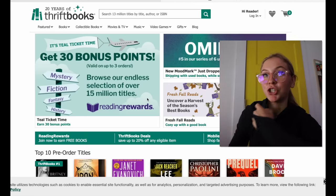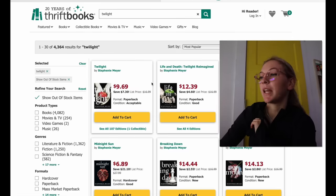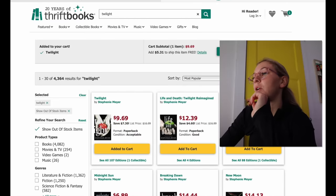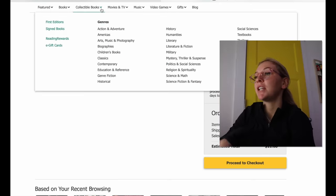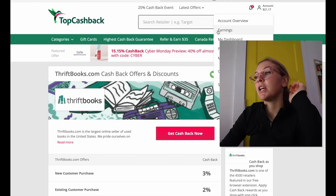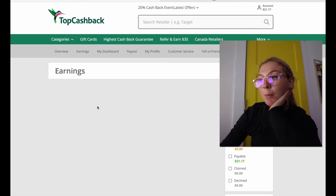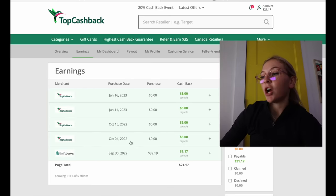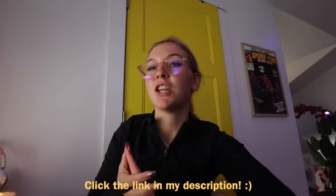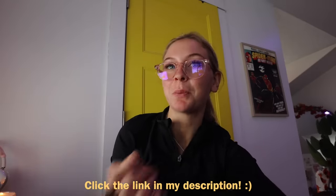All you have to do is click 'Get Cash Back Now' and it takes you to the website. Make the purchase to get your cash back. For example, I looked up Twilight, added it to cart, go to view cart, check out, and then go back to TopCashback. It can take around 48 hours to see, but once you go to your account you can click on Earnings and see exactly how much cash back you got. It is as easy as that. Click the link in my description to get a $10 signing bonus and cash back upon spending $25. Thank you to TopCashback for sponsoring today's video.